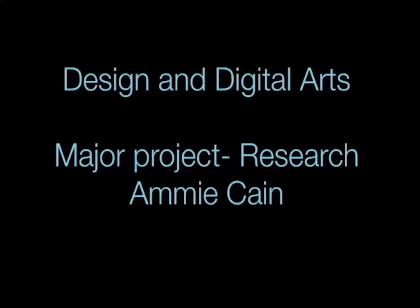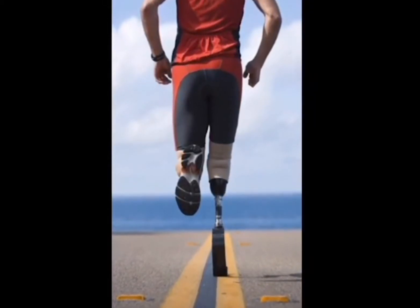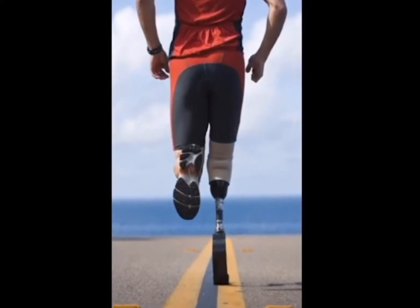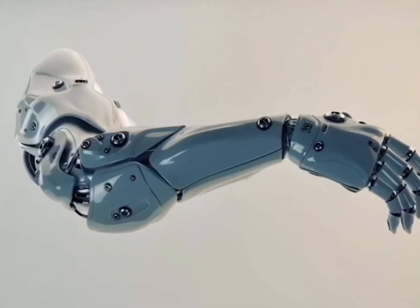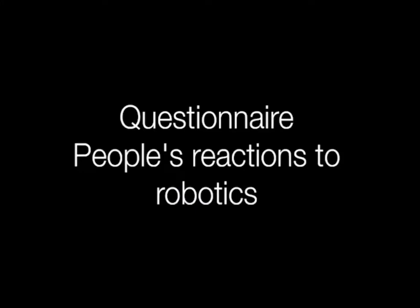For my major project in the Wayland I first started to look at prosthetics. After research I moved on, still within prosthetics, and looked at robotics within the arms, legs and feet. I wanted to get a better insight on what people thought about this topic so I quickly drew up a small questionnaire that people could answer online and within my own class.